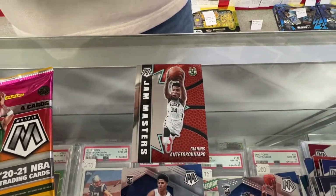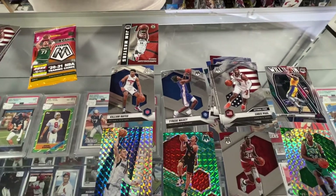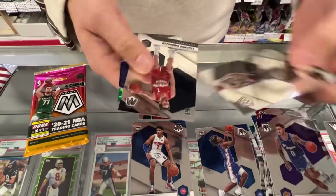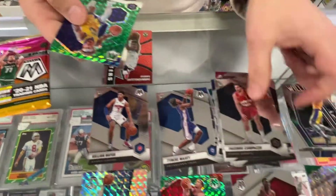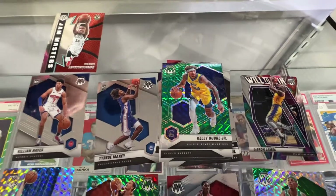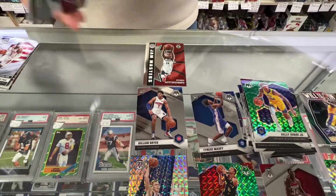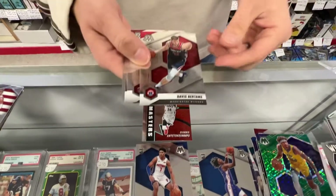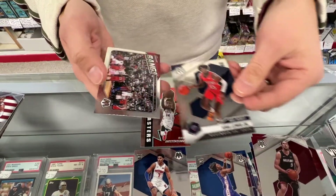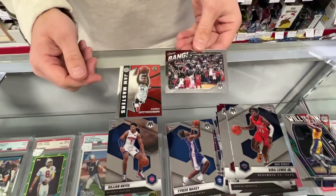Two packs left. Kuzma. Kelden Johnson. Kelly Oubre Jr. And the last pack — Mosaic's always nice, we like the designs, nice chrome finish, it's a nice card. And a Kawhi Leonard.